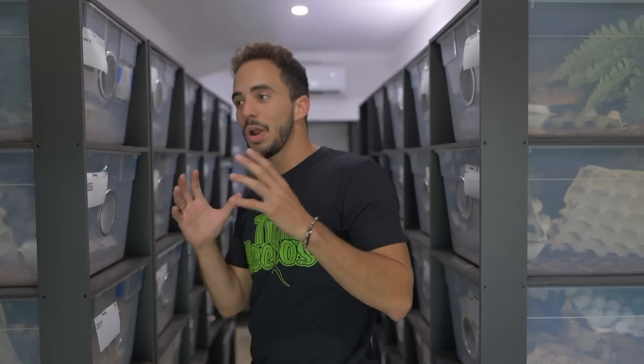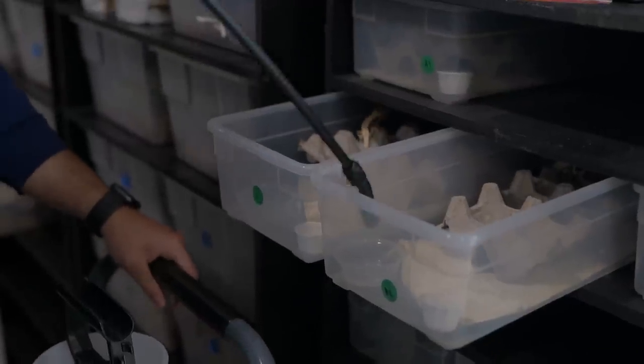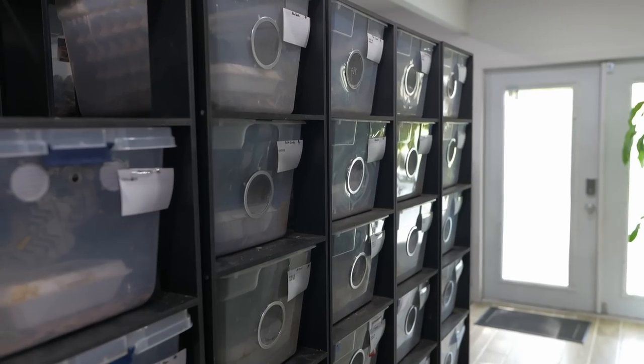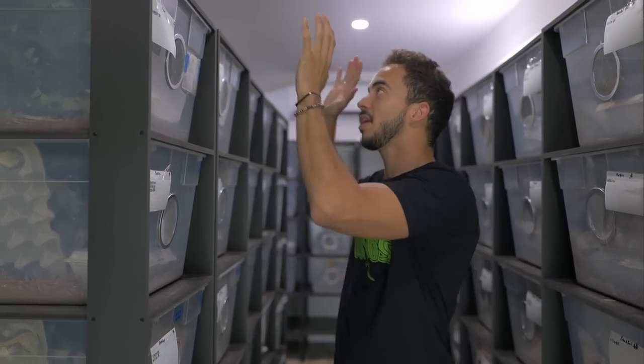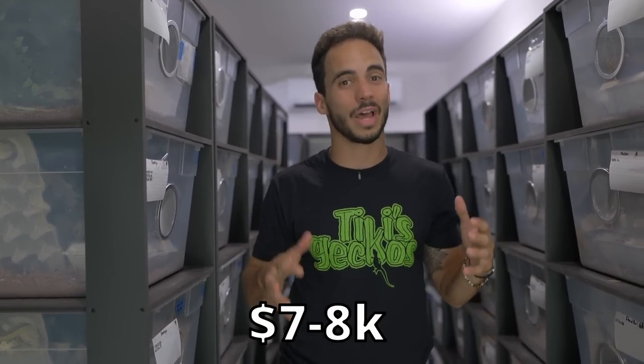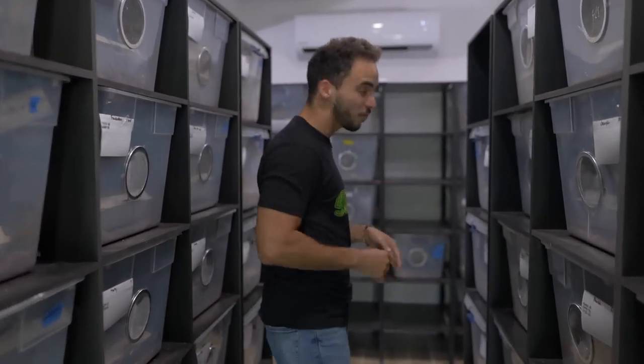With the move to this new facility, I wanted to make sure the gecko house had a brand new look — cleaner, more consistent, one enclosure per tub for basically all the geckos. We invested in all these racks, and just putting all these racks up with the tubs cost about seven to eight thousand dollars. I also got a bunch of new geckos that I'm really excited to show you.